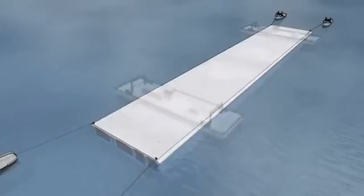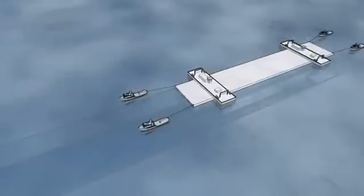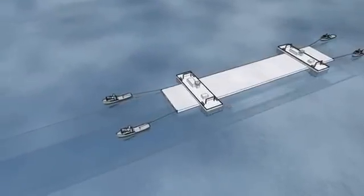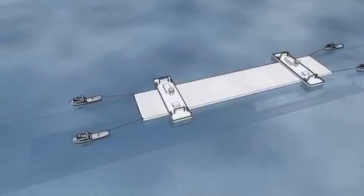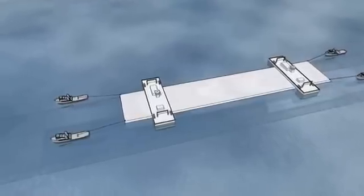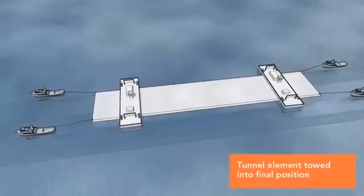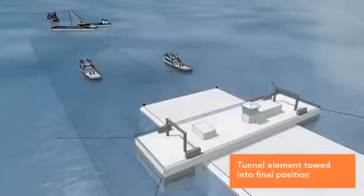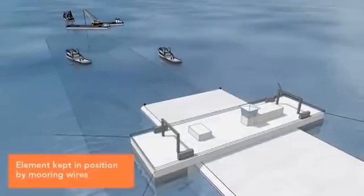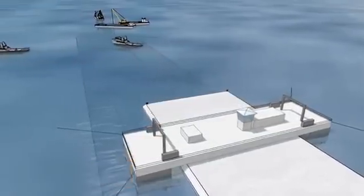In the holding area near the trench, the tunnel element will be hooked up to floating pontoons. Then the element will be towed to its immersion site. When the element is positioned directly above the area where it is to be immersed, it will be held in position by cables attached to temporary anchors in the seabed.